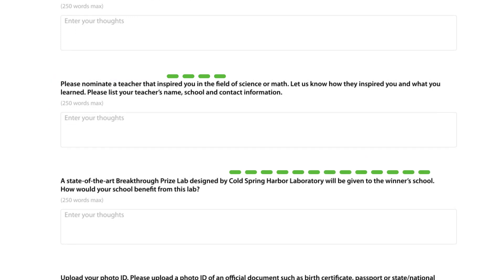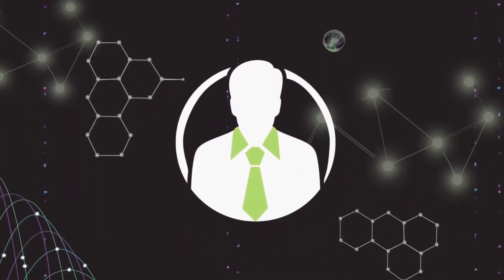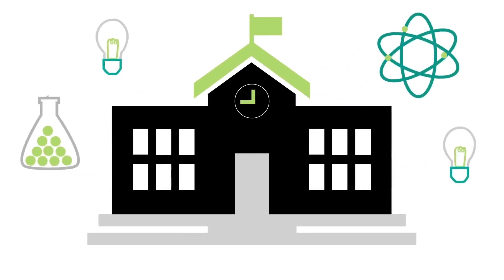Be sure to share with us why your teacher inspires you. Remember, the Breakthrough Junior Challenge rewards teachers too. Not only are you and your teacher awarded, but also your school. Please share with us how your school would benefit from a Breakthrough Prize Lab.